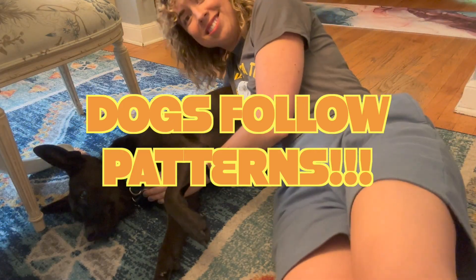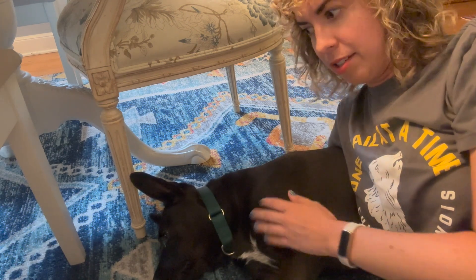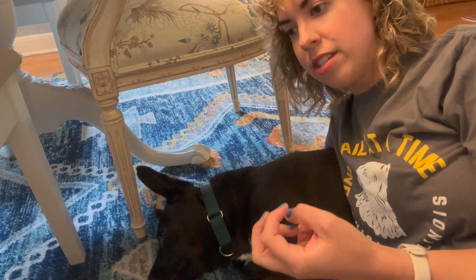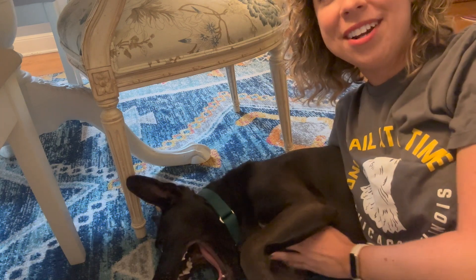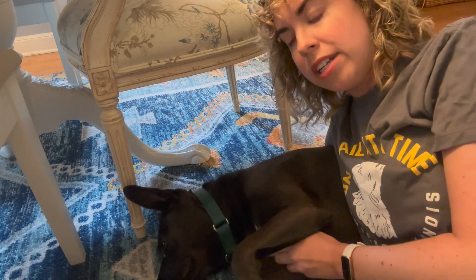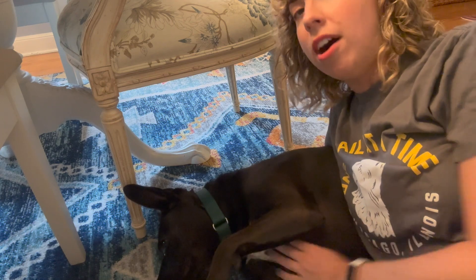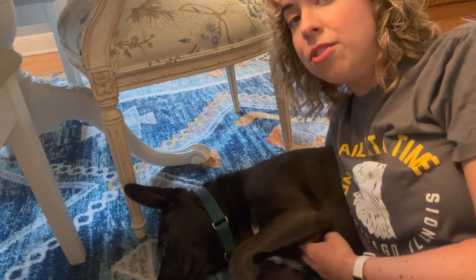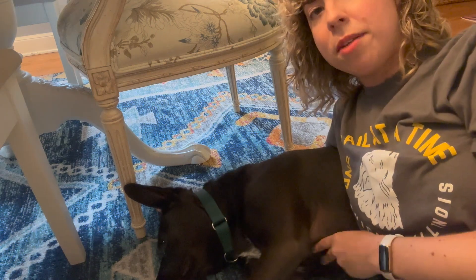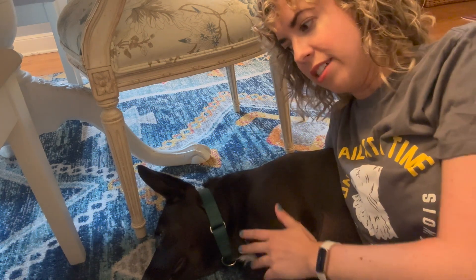Dogs are pattern-based creatures — they live their lives pretty much on a pattern. You might notice that at the same time every day they might exhibit a specific behavior. Things like counter conditioning, calm training, and medication help to break old patterns that may be negative and help impart new patterns that are more positive and healthy. So the thing with reactivity is it's a pattern. When a dog sees another dog and they start flipping out and barking and lunging, the longer they're able to stay in that pattern and the more often they do it, the more likely they are to continue and for it to get worse. So if you have a reactive dog you don't want to just let them have reactions — you want to break the pattern. When you see them see another dog, stop the pattern before it happens — before the barking, lunging, whatever it is your reactive dog does.